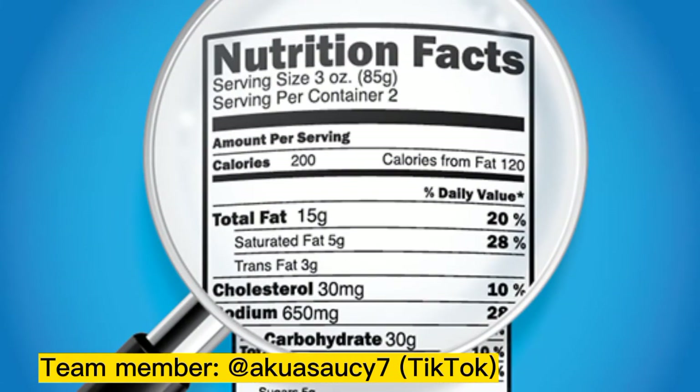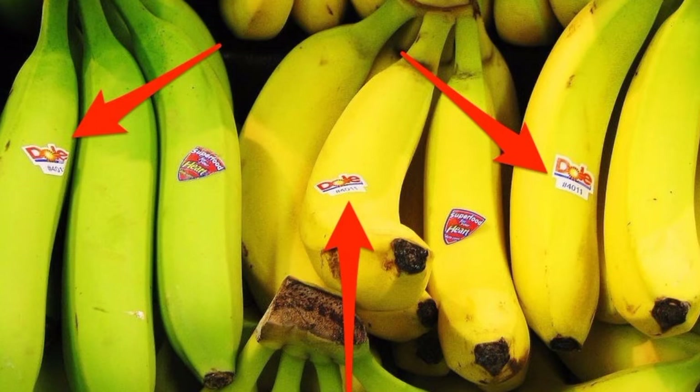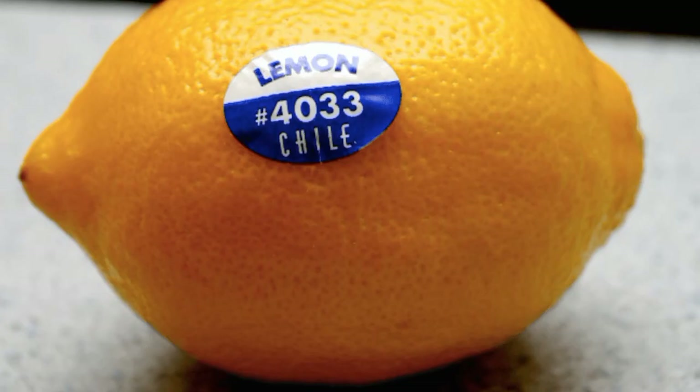There are numbers on the labels of fruit that show important information about the product — in this case, the fruit. It is called PLU, or Product Lookup Number. On the labels are always a bunch of numbers, and here is what they mean.